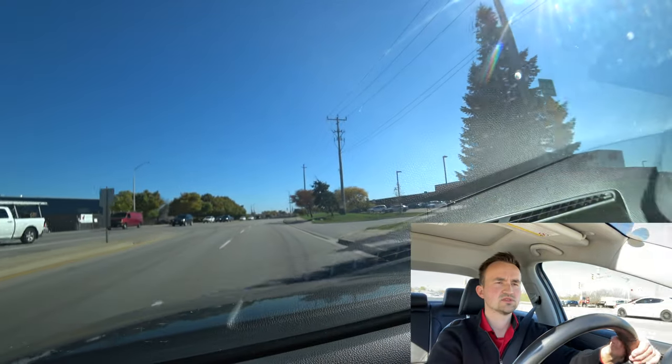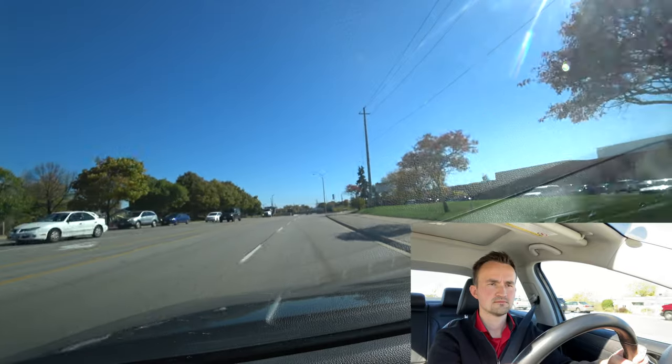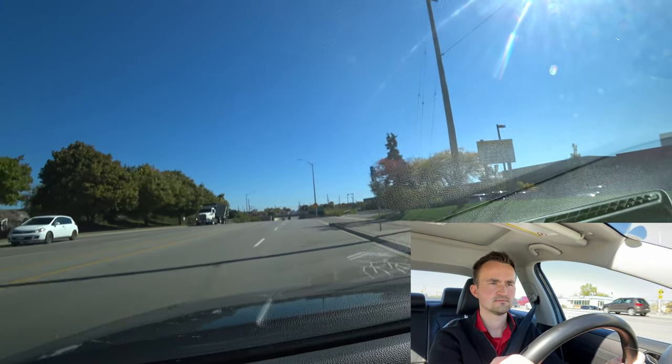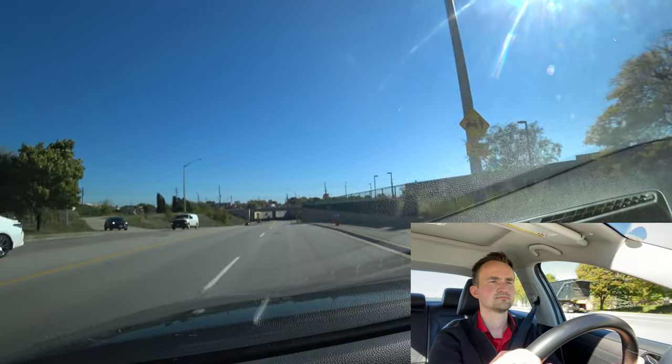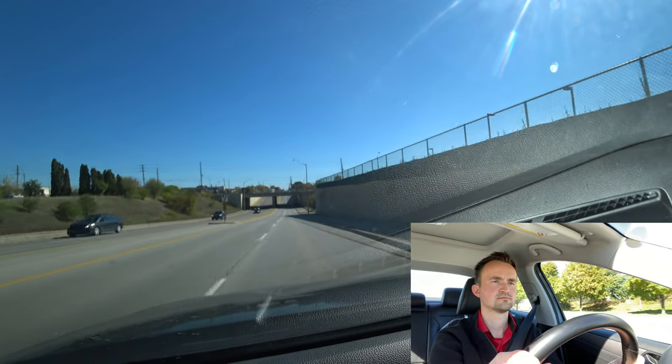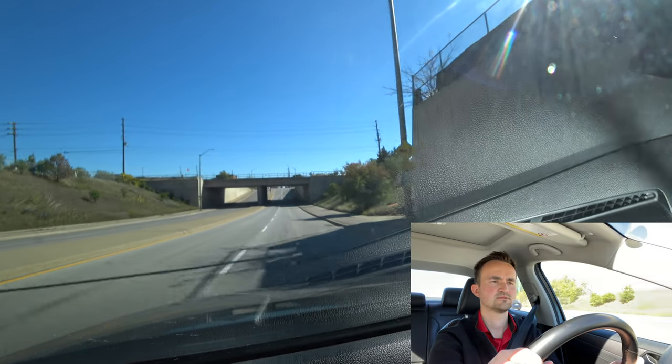There's a bicycle lane here for cyclists. Keep your attention on bicyclists at all times.